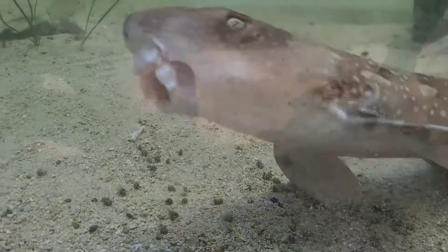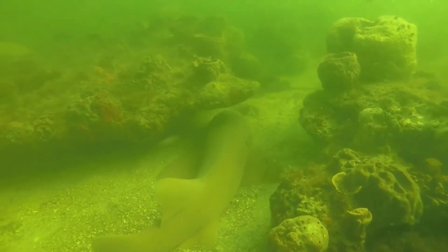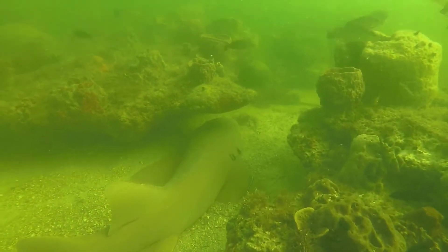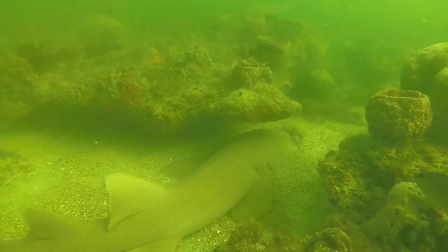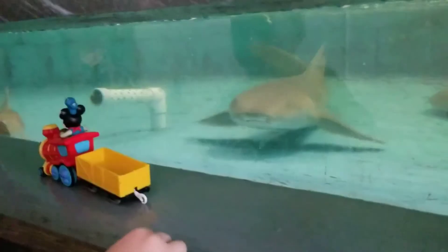Some sharks are bottom feeders and suck the food right into their mouth from down under the sand. They have smaller teeth, like this nurse shark. His teeth are designed to crush the hard shell of a shellfish that he might want to eat for dinner.